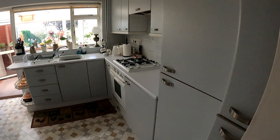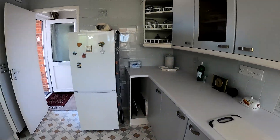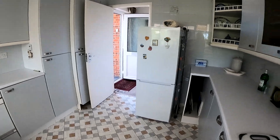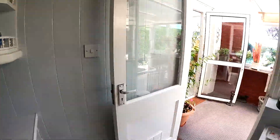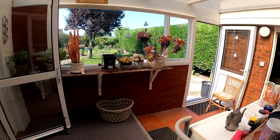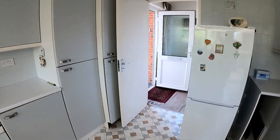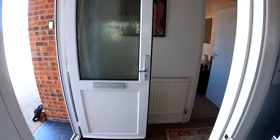Coming through off of the main entrance hallway we're going straight into the kitchen. Really nice size room here, with plenty of worktop space and plenty of cupboards as well. Coming through to the rear you can see we've got this really convenient sun lounge or utility area, which links through to the conservatory just off of the lounge.